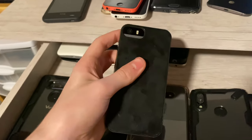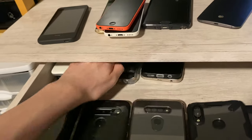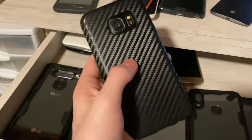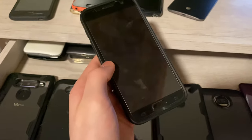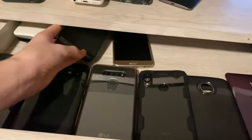Here's an iPhone 5S, mint condition, unlocked, 16 gigabytes. It's on iOS 12. Here's a Galaxy S7, mint condition, Exynos, unlocked. It has a couple scratches on the back and I got it for around $25. It had a bad battery and I had to replace it, and it fully works now. It has a case and screen protector.